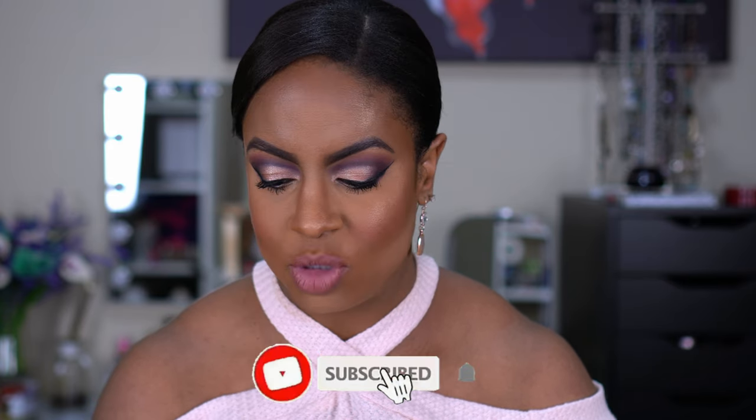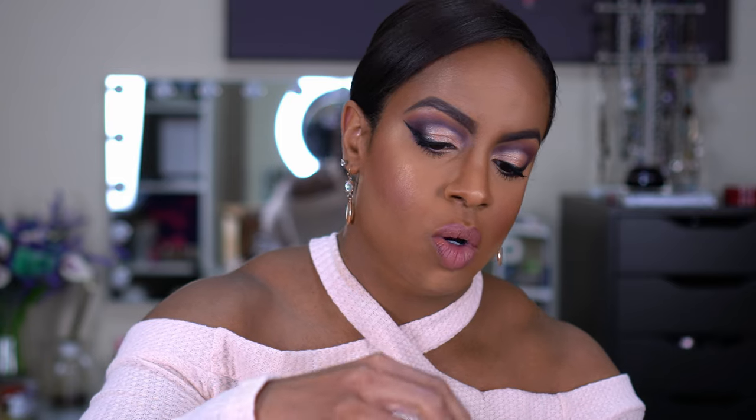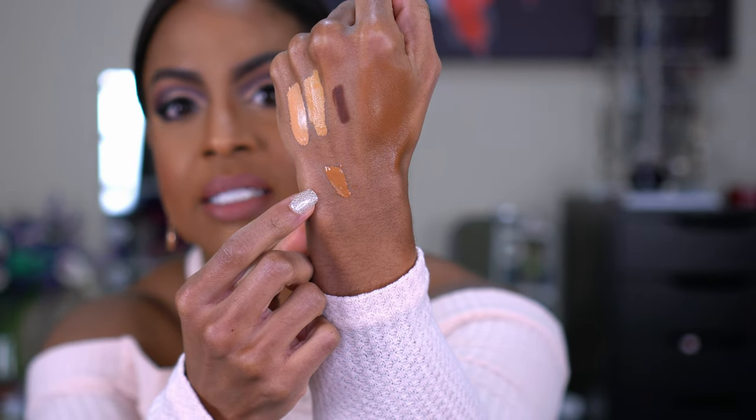Everybody's been talking about this Morphe foundation. This is the Filter Effect Soft Focus Foundation — it says medium to full coverage. I love foundations and I watched Makeup Shayla's video and she picked Rich 26. We normally wear the same shade, but she tends to gravitate more towards golden shades whereas I gravitate towards neutrals. Rich 26 is a golden, and Rich 27 — which is the shade I picked up — is a neutral. I was kind of worried because I thought it was going to be dark. It comes with a pump. This is what the packaging looks like, and I feel like this shade is perfect.